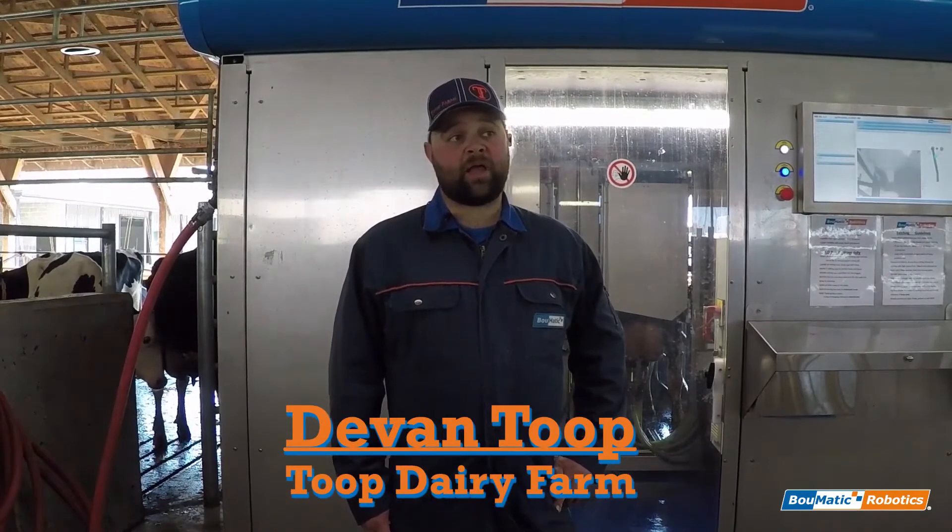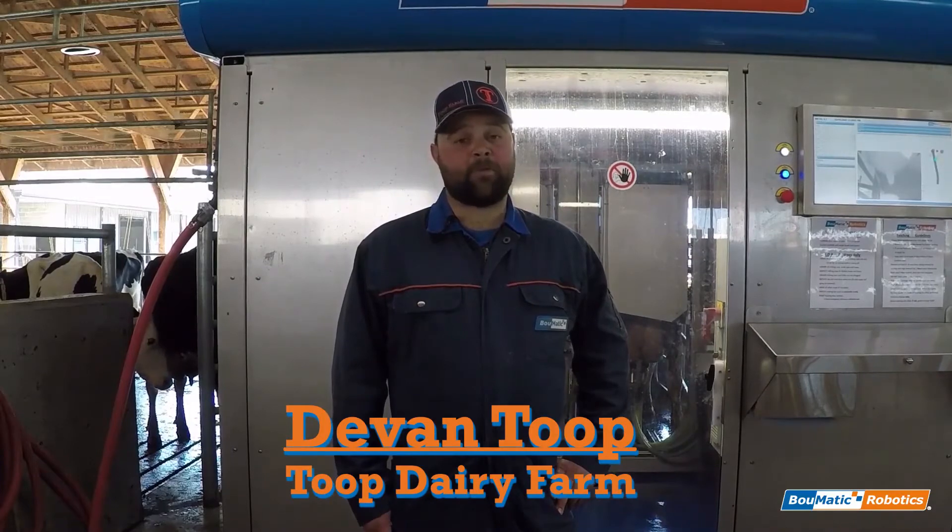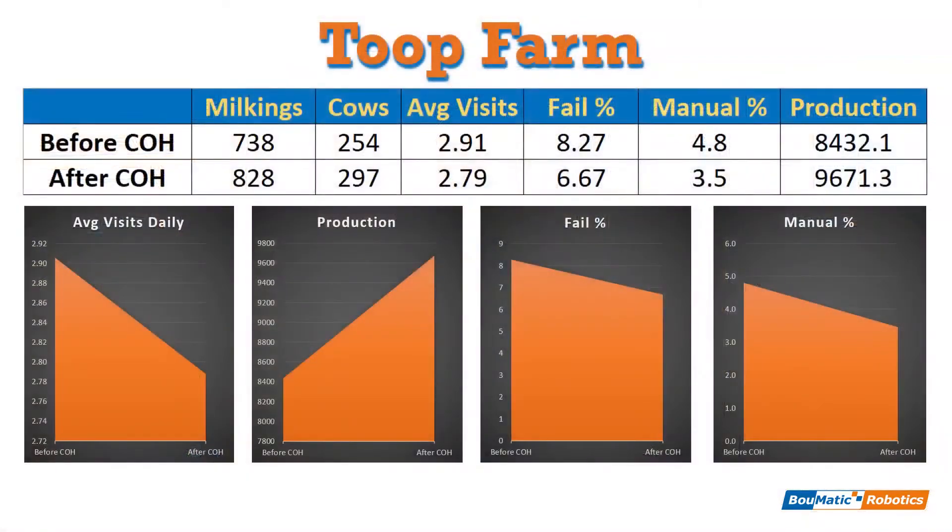I'd highly recommend the new cameras and I think they really are a wonderful piece of machinery. As you can see, we've seen a great number of improvements on the Toop farm since getting our new vision system. We're continuing to iterate and improve our software and attachment process, so these numbers should only get better in the future. Stay tuned for more updates regarding this exciting new technology developed by Bomatic Robotics.